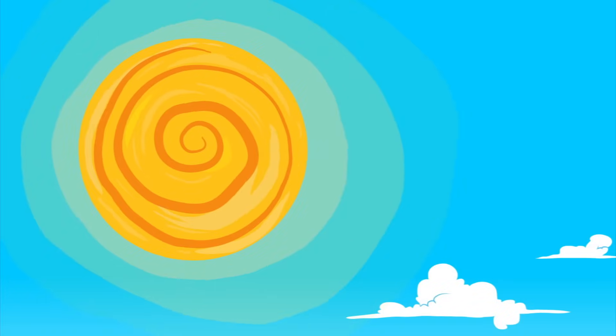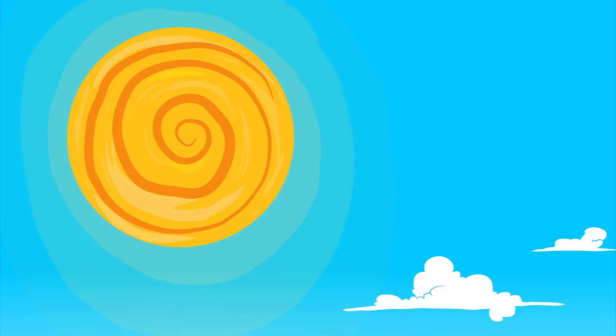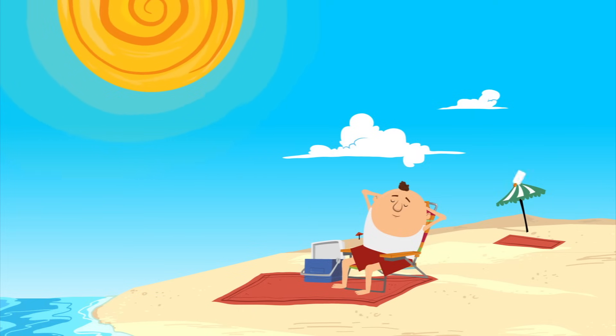Most of us think of the sun as our friend. It helps plants grow, keeps us warm, and who doesn't love to lie on the beach on a sunny day? But for all of its good qualities, the sun can also be harmful in large amounts.